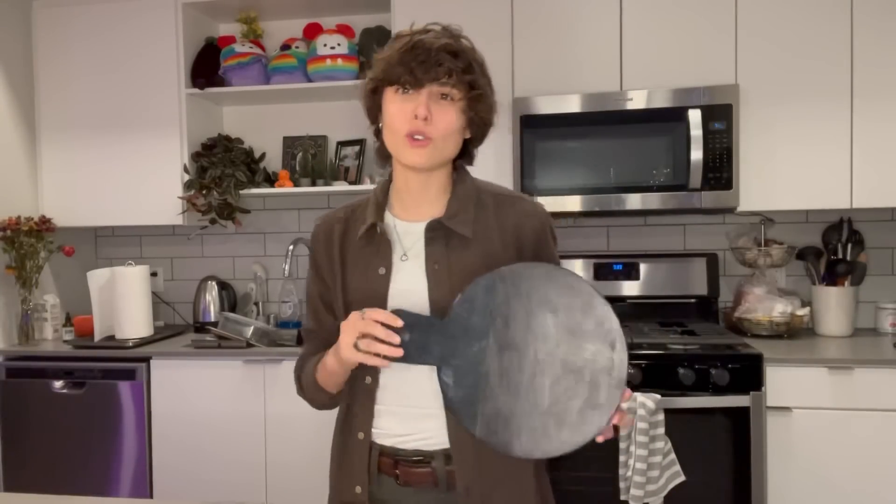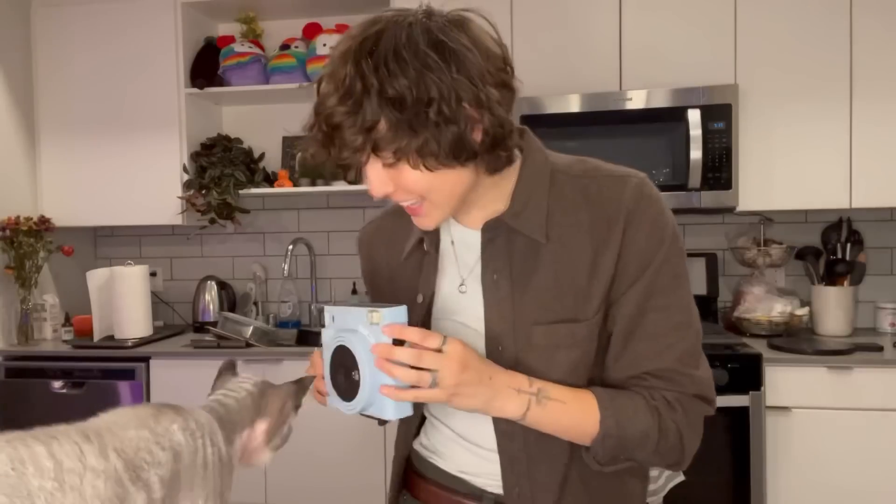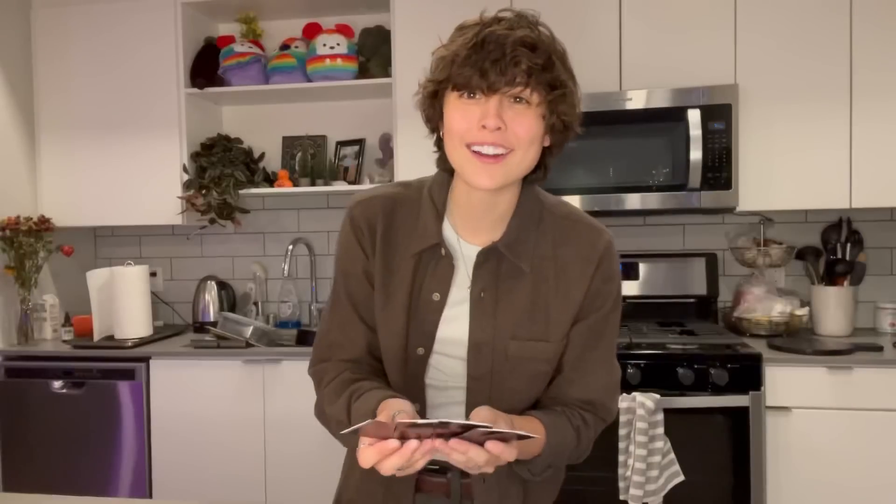I think this is called the charcuterie board, but my sister says a different word. And of course you're going to want to document all of this, because this is my first ever Friendsgiving with the people that I love so dearly. So I got this little baby blue Instax camera. Me and my roommates even got a little carried away before anybody came over and we took a lot of photos. I know we're going to look back at these when we're like 50 together and just remember all the times we had in this apartment.